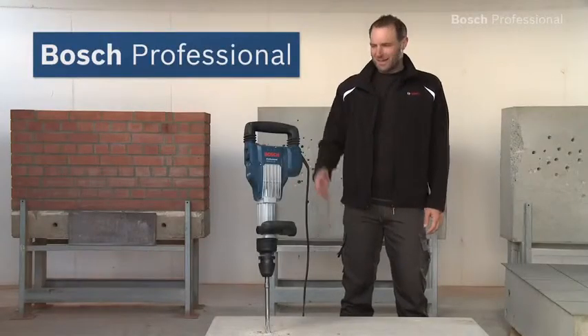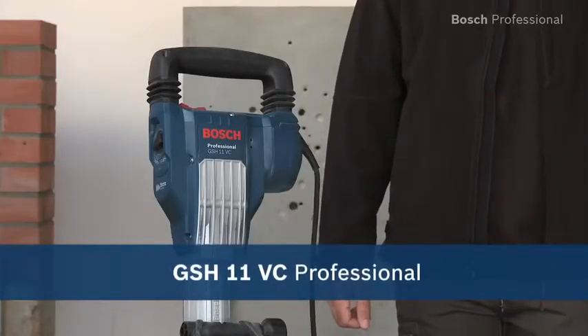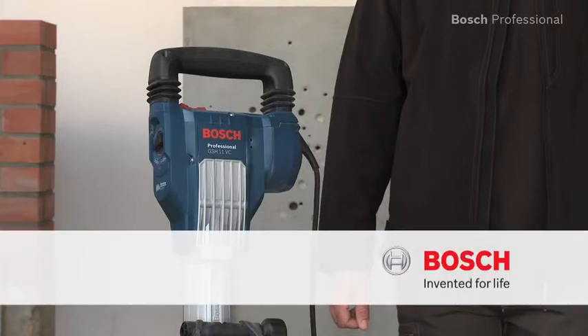Experience for yourself the GSH 11 VC Professional — at this level, the world's most powerful 11-kilo breaker. We'll see you next time.